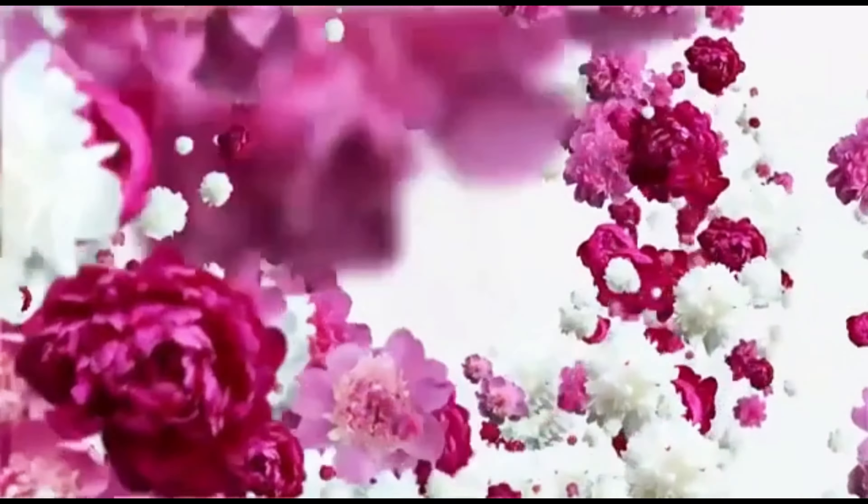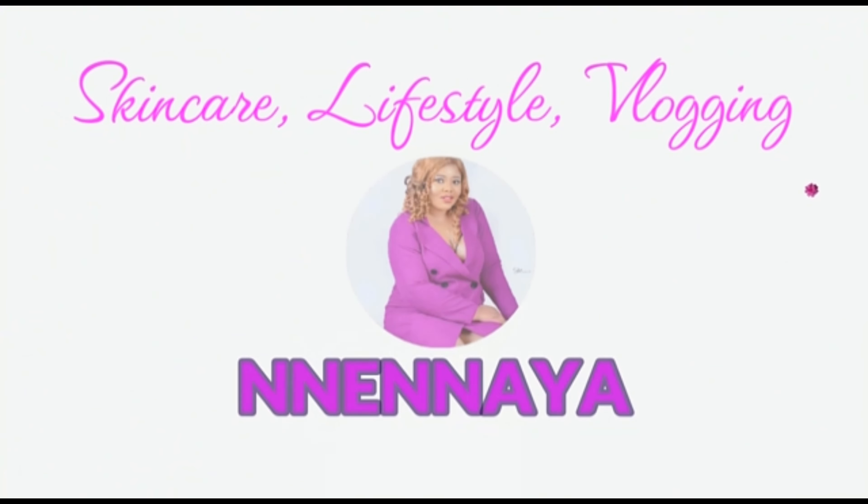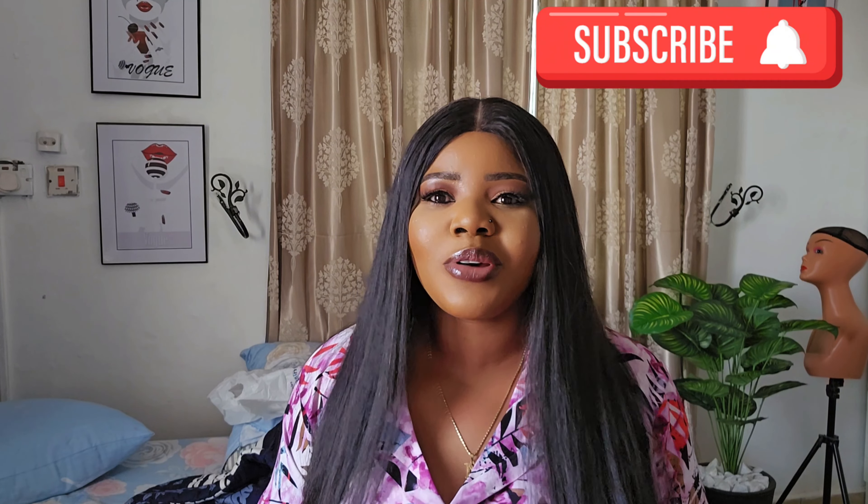Welcome back to my channel — if this is your first time, welcome, please don't make it your last. Join my community by hitting the subscribe button and turn on your bell notification so you get notified whenever I post. To my returning subscribers, thank you so much for always coming back. In today's video I want to tell you guys about some of the in-clinic treatments you can get for your skin, especially if you're battling hyperpigmentation. I have oily, acne-prone skin, so I always have hyperpigmentation, acne, and sometimes enlarged pores.